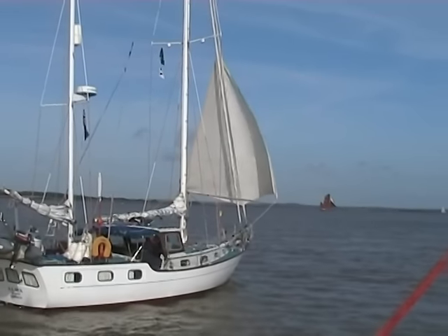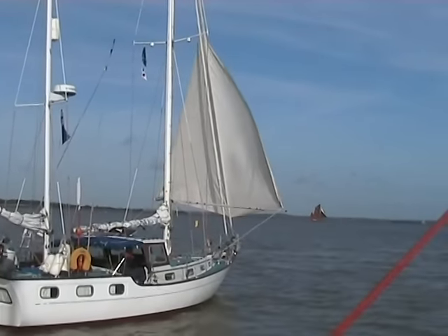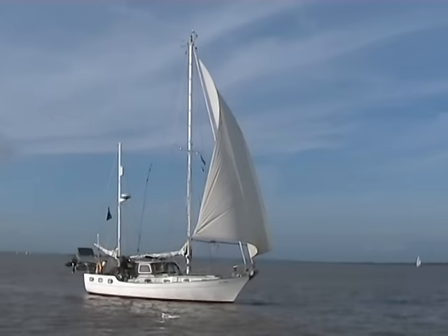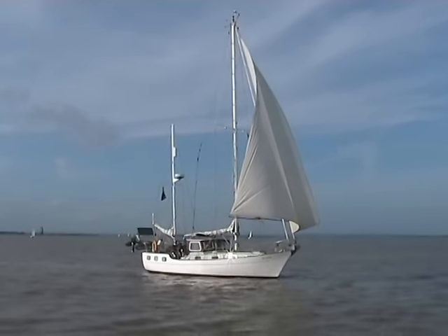Alma is a 40-foot Victory class ketch designed by van der Stadt and a very able ocean cruiser, shown here demonstrating her twizzle rig for downwind, chafe-free sailing in the trades.